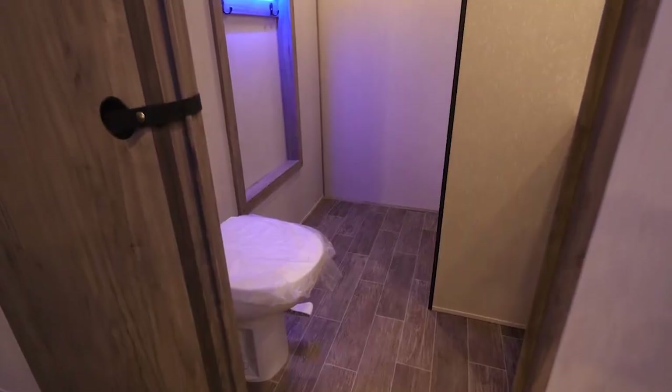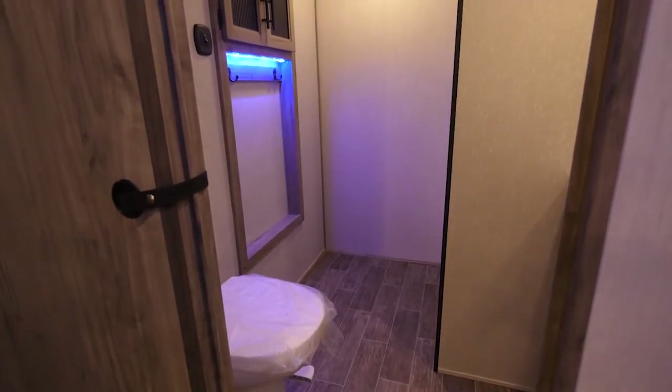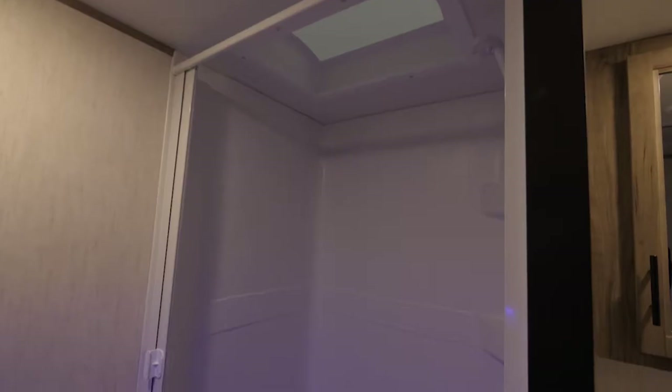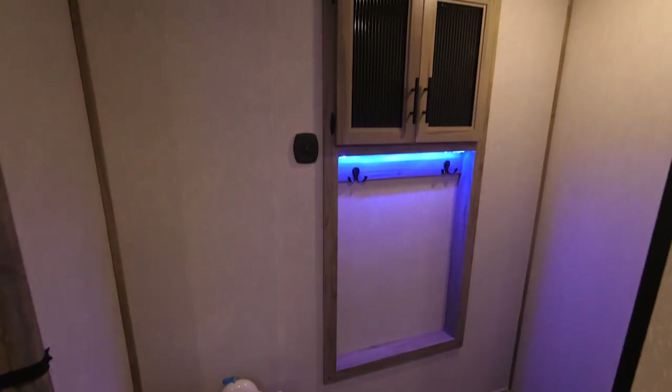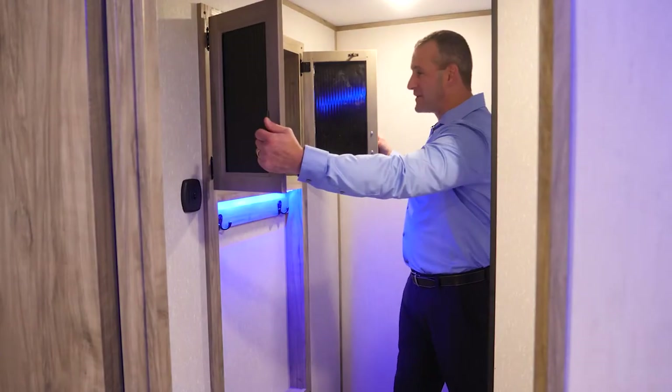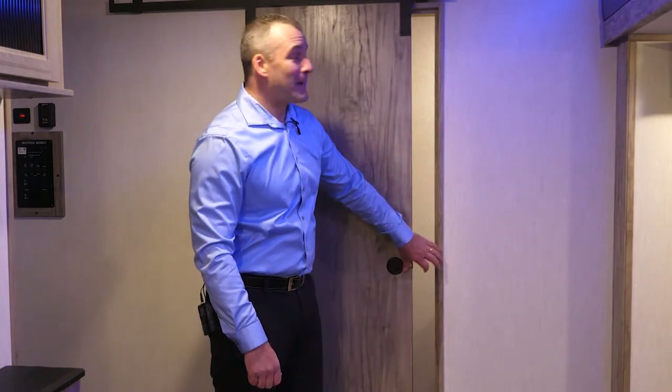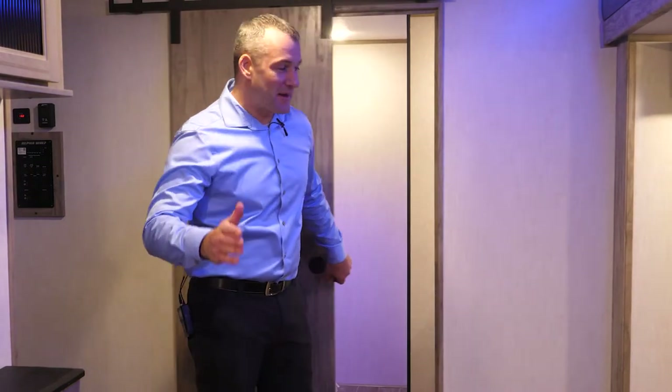One of the great features of the 26RB is how big this bathroom is. You got the high-rise porcelain commode, the fantastic van, the giant shower, a place to hang some towels, and absolutely enormous storage up here. Another super cool feature is this barn door — we have it here for the bathroom and we have one for the bedroom.